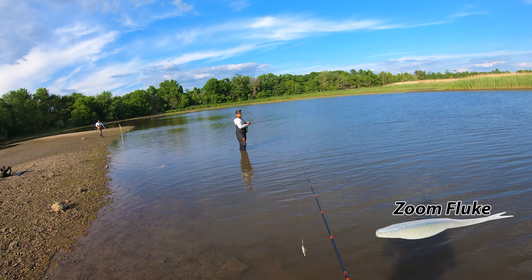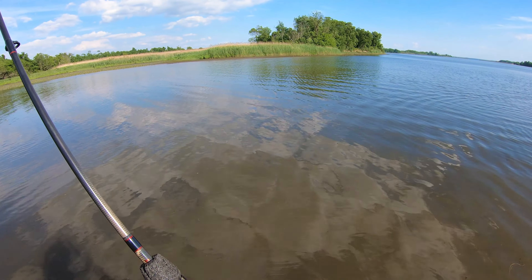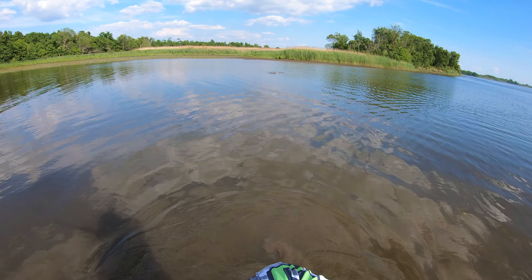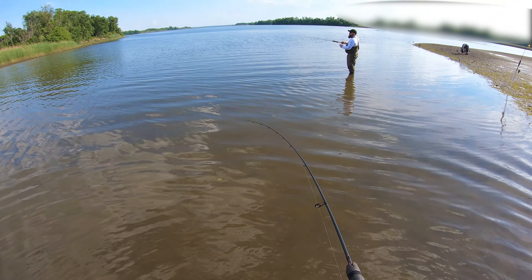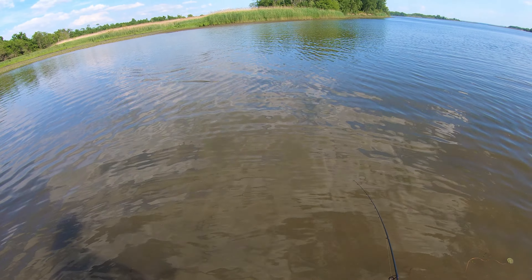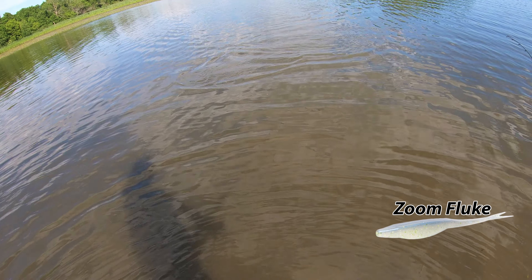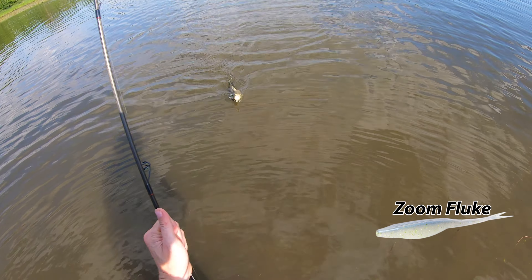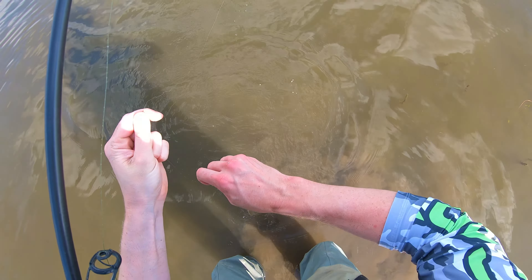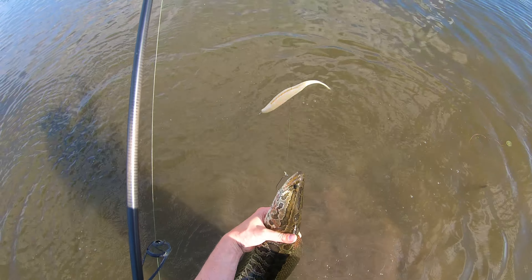One thing you can do if the top water bite dies when the sun comes out is try subsurface techniques. I'm going to try a fluke — you'll see me tie on the blade waker and adjust my tactics based on these new conditions. I kept trying to twitch it but couldn't feel it, and then I saw the swirl swimming at me — that's on the Zoom Fluke, folks.